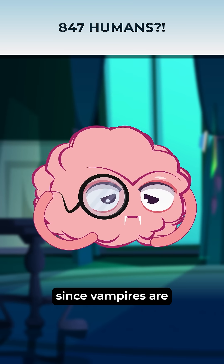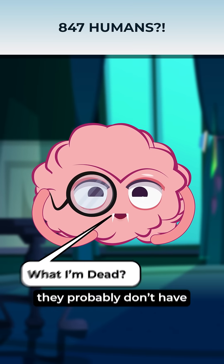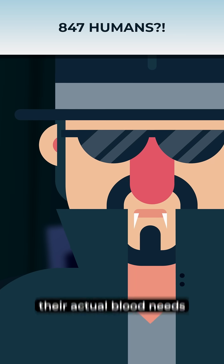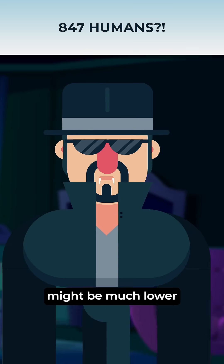But here's the twist. Since vampires are technically dead, they probably don't have the same resting metabolism calorie requirements as humans. So, their actual blood needs might be much lower.